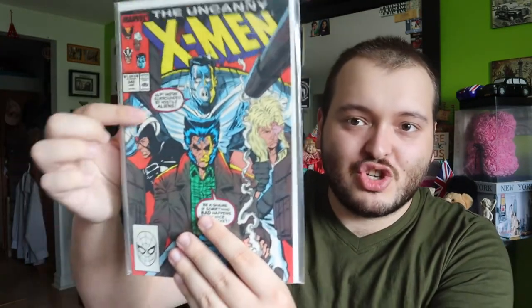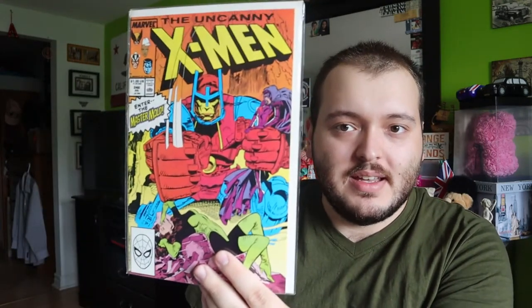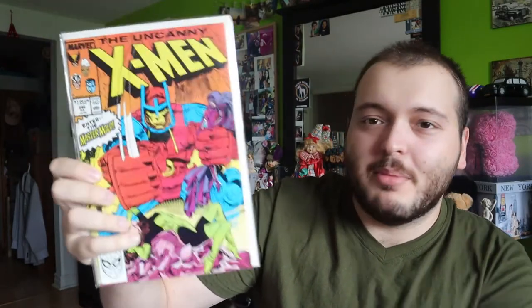Issue 245 — Colossus looks shocked, Logan doesn't really care as usual. They have guns and it looks like tanks are pointed at them — very cool. And the last comic for today's video is issue 246. His name is slipping my mind right now — comment down below who this is — but that is an amazing comic.